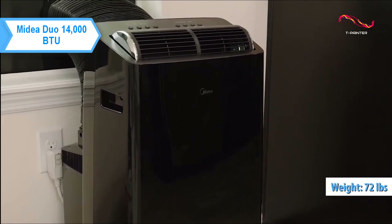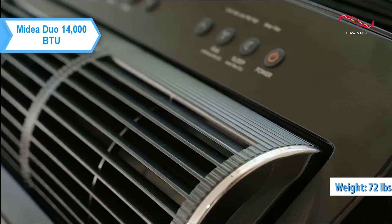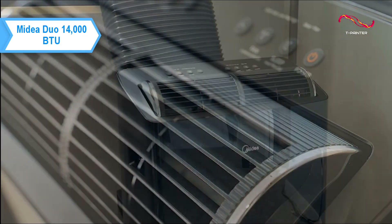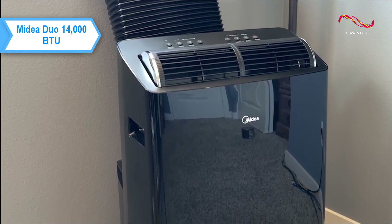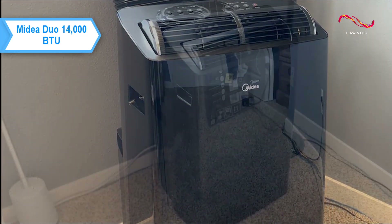Despite its weight of 72 pounds, the Midea Duo is easy to move from room to room, thanks to a set of wheels on the bottom that work well on both carpet and hard floors. The AC has a glossy black finish and a large matte black 11-inch wide by 6-inch tailpipe that stretches about 5 feet when fully extended.